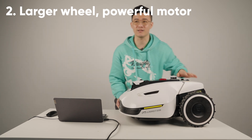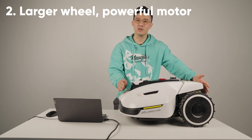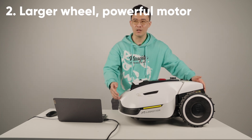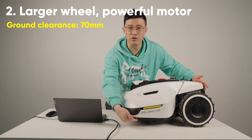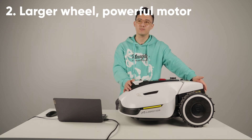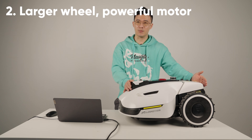As you know, the larger the wheel, the greater the power of the drive motor required. At the same time, Yucar has a ground clearance of 70 millimeters, which is the highest ground clearance in the industry, ensuring excellent passability and terrain capability.